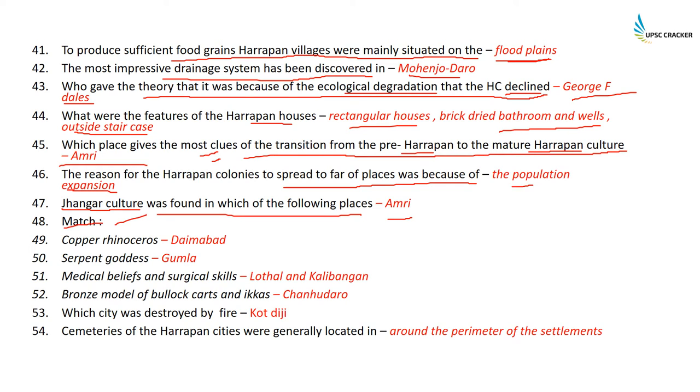Match the following: a copper rhinoceros has been found in Daimabad; a serpent goddess has been found in Gamla; medical beliefs and surgical skills were followed in both Lothal and Kalibangan; a bronze bundle of bullock cart was found in Chanhuodaro. The city destroyed by fire was Kot Diji. Cemeteries of Harappan cities are generally located around the perimeter of the settlement.